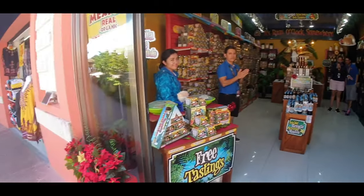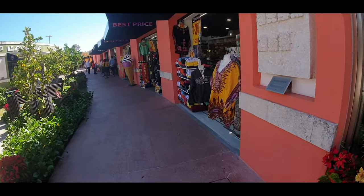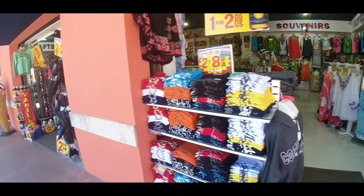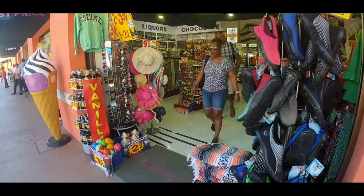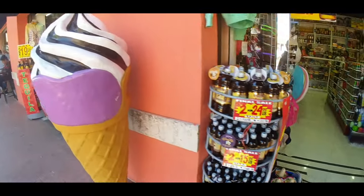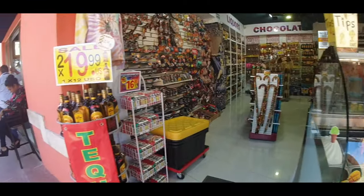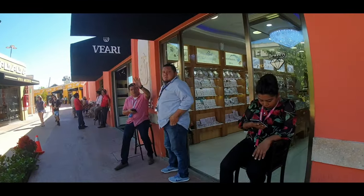Interestingly, the guy who started this shop worked on cruise ships and is now living here in Cozumel. There's a big souvenir shop with the usual Mexican souvenirs — key chains, hats, t-shirts. Vanilla is everywhere, and there's some tequila and even ice cream. And there's another silver jewelry store.